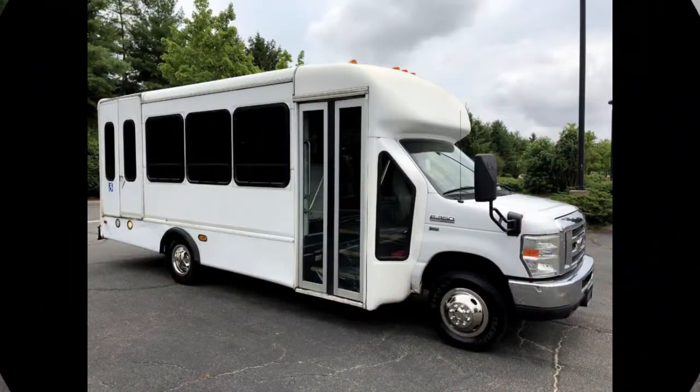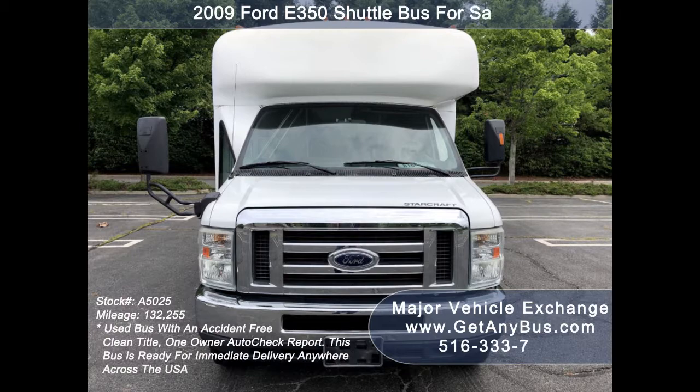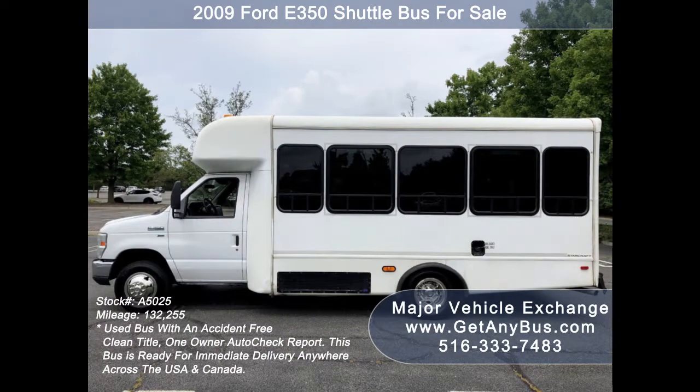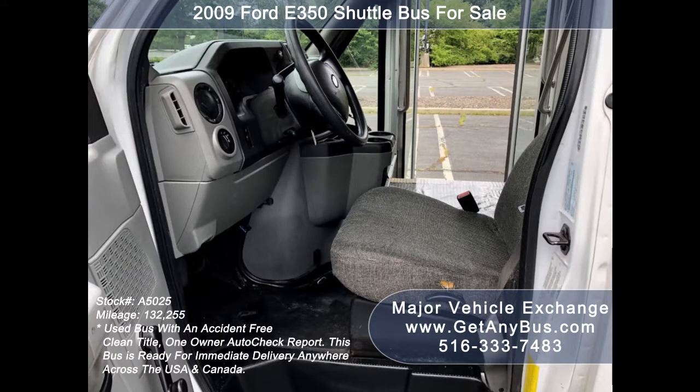Major Vehicle Exchange presents a 2009 Ford E-350 shuttle bus for sale, stock number 85025. This used bus has an accident-free clean title, one owner AutoCheck report. It can accommodate up to 12 passengers plus driver and can be outfitted with up to four wheelchair positions. Due to its age and mileage, this bus is being sold as-is.